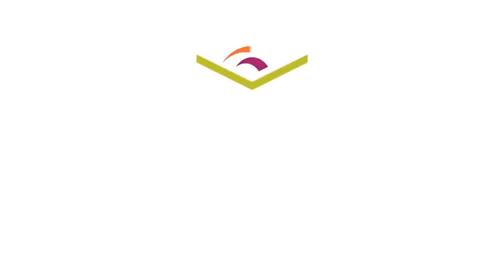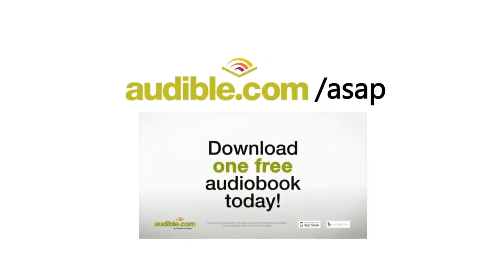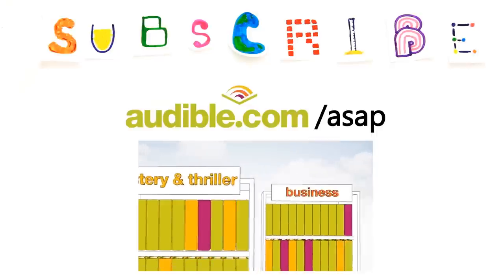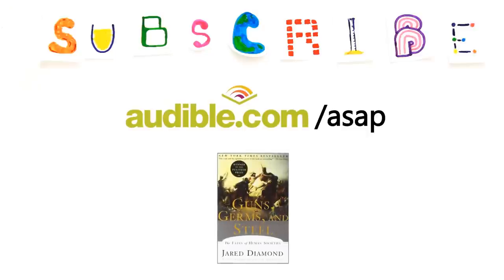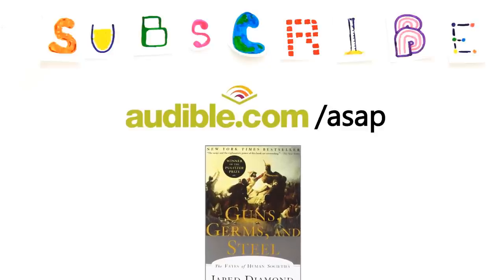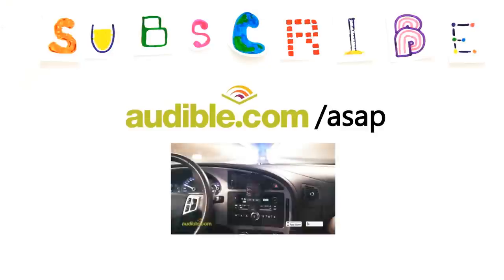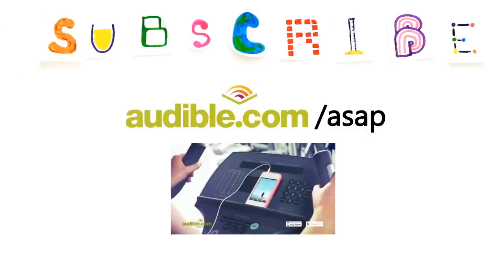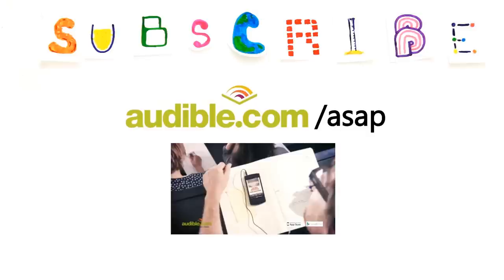Special thanks to audible.com for supporting this episode and giving you a free audiobook of your choice at audible.com/ASAP. Audible is the leading provider of audiobooks with over 150,000 downloadable titles across all types of literature. We recommend Guns, Germs, and Steel by Jared Diamond, which breaks down the rise of civilizations across the globe and refutes ideas of human development based on race. It also touches on how germs may have played a large role in our evolutionary past. You can download this audiobook or another of your choice for free at audible.com/ASAP, and with a subscription you get one free book a month. Special thanks to Audible for making these videos possible.